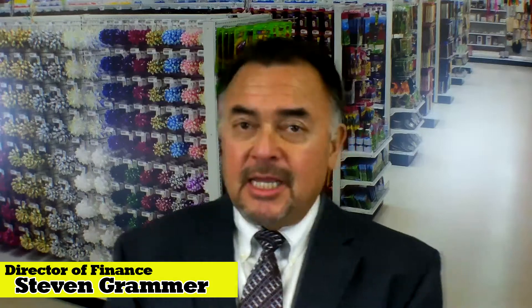Now let's get to the financing options. I would like to introduce to you Mr. Steven Grammer, Director of Finance for our companies. Welcome, Steven. Thanks, Jim. Hi, Steven Grammer here, Finance Manager with Discount Retail Store Services here in Las Vegas, Nevada. I just want to take a few minutes to go over some funding options that are available to you.